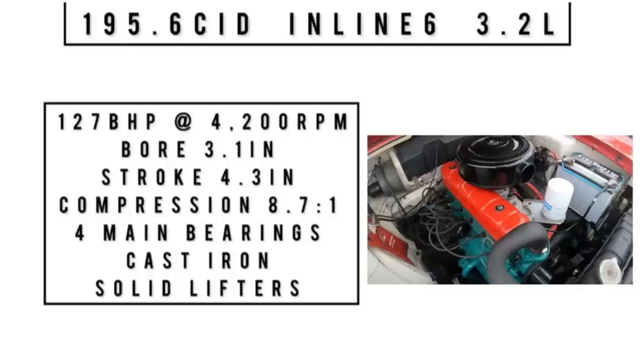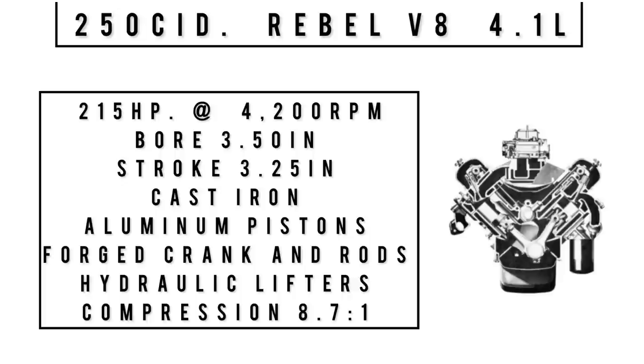The engine is a 195.6 cubic inch inline 6, 3.2 liters, making 127 brake horsepower at 4,200 RPM, with a bore of 3.1 inches and a stroke of 4.3 inches. Compression was 8.7:1. It featured four main bearings in a cast iron block and cast iron heads with solid lifters. This engine started life as a flathead — AMC just designed a new head for their existing engine, and ran it for at least another 10 years. This engine was bulletproof.